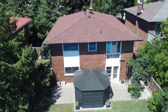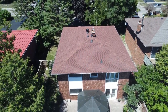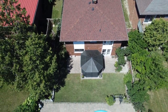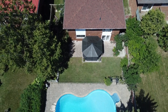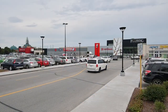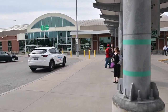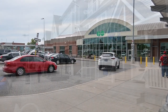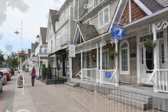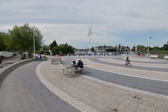Within the catchment area of Altona Forest and Frenchman's Bay Public, St. Elizabeth Seton and St. Monica Catholic Elementary, Dunbarton High and St. Mary Catholic Secondary Schools, and close to restaurants, convenience stores and shopping plazas, this home is also just a short drive to the Pickering Town Centre Mall, the GO station, and has easy access to Highway 401, as well as being close to the shopping, entertainment and waterfront enjoyment of Pickering's beautiful Frenchman's Bay community along Lake Ontario.